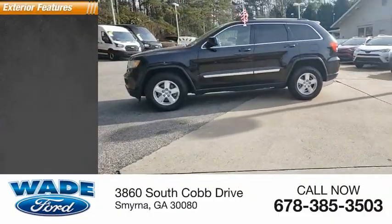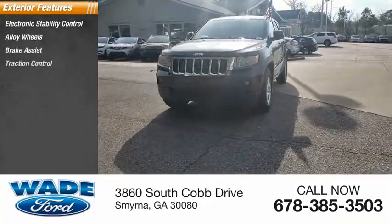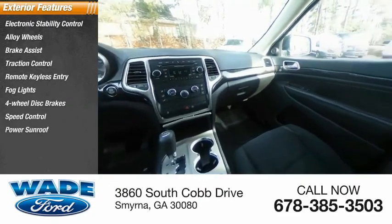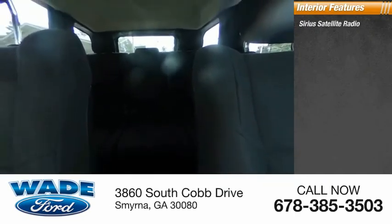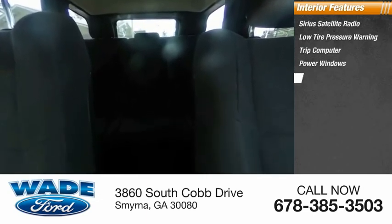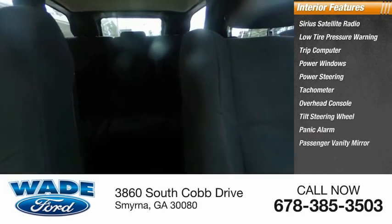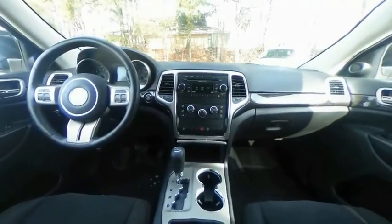Here are some of this vehicle's great options. Inside you'll find Sirius Satellite Radio, Low Tire Pressure Warning, Trip Computer, Power Windows, Power Steering, Tachometer, Overhead Console, Tilt Steering Wheel, Panic Alarm, and Passenger Vanity Mirror. Take this vehicle for a spin and see why so many shoppers are now proud owners.